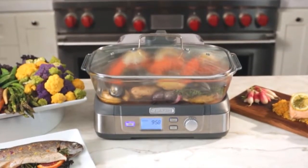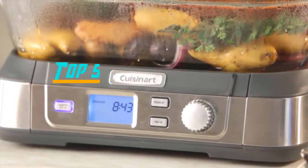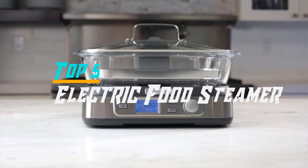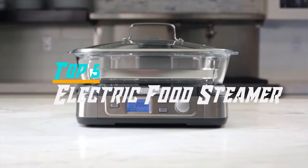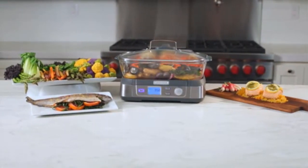Hello everyone, welcome back to the Review Pro. In today's video, we are going to check out the top 5 best electric food steamers in 2019. To see the price and more information about these electric food steamers, please check out the links down in the description. Okay, so let's dig into the video.